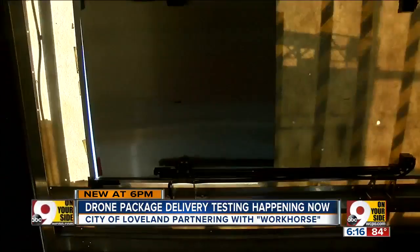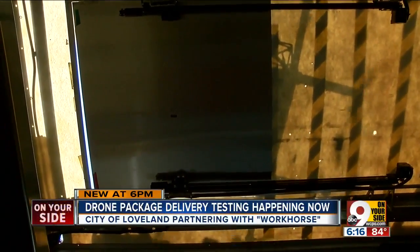It will only be a matter of time. Above Loveland, I'm Evan Millward, Nine on Your Side.